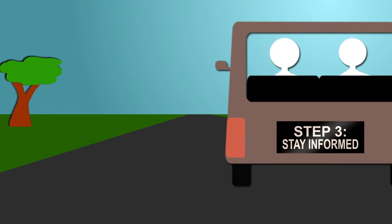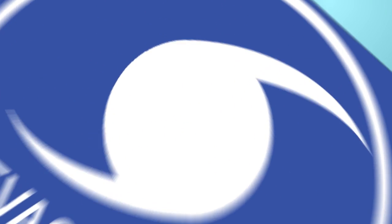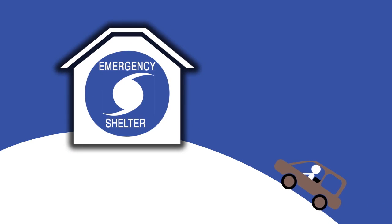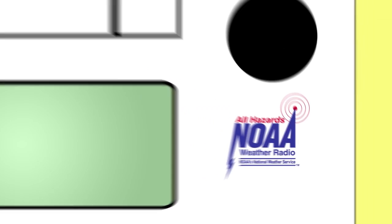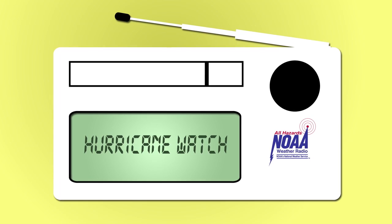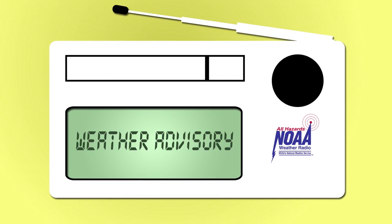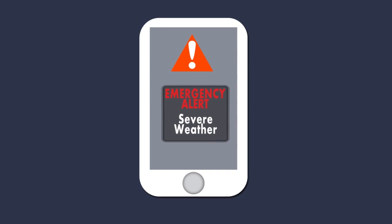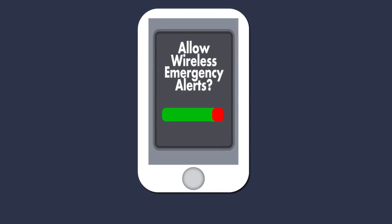Know your community's warning systems. Learn community hurricane evacuation routes and how to find higher ground. Find out where local shelters are and the fastest way to get there. Purchase a NOAA weather radio — it will broadcast warnings, watches, and forecasts 24 hours a day until the storm has passed. You can also receive wireless emergency alerts on your cell phone; make sure your wireless notification setting is turned on.